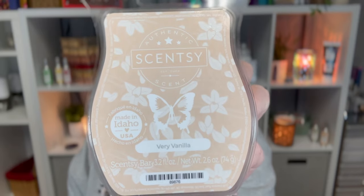Next is Very Vanilla, a new release for this year. It is creamy vanilla and tonka bean. This one definitely leans more body care than bakery, even though it's in the bakery category.